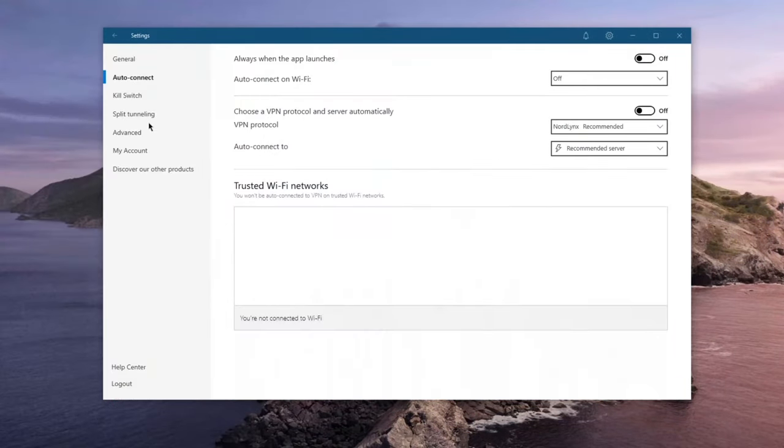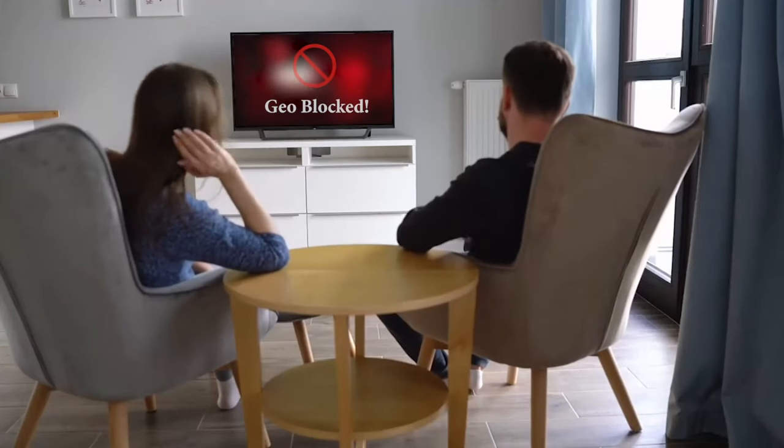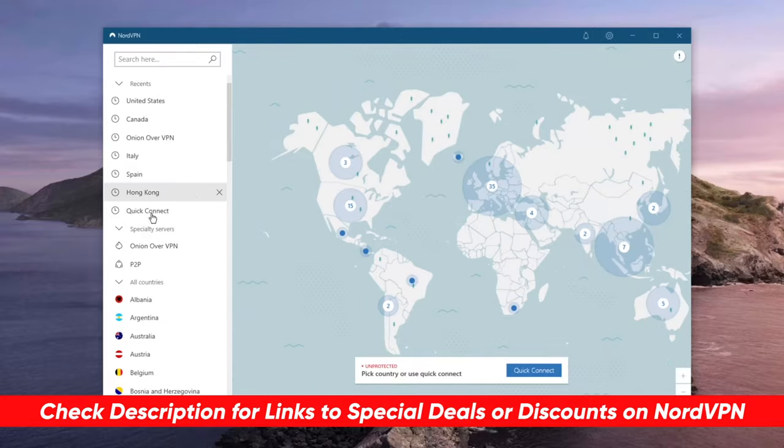Today's sponsor is NordVPN. They're consistently the top choice for staying anonymous online, torrenting safely, and accessing geo-restricted streaming content. You can check the description for our full review along with a special discount if interested.